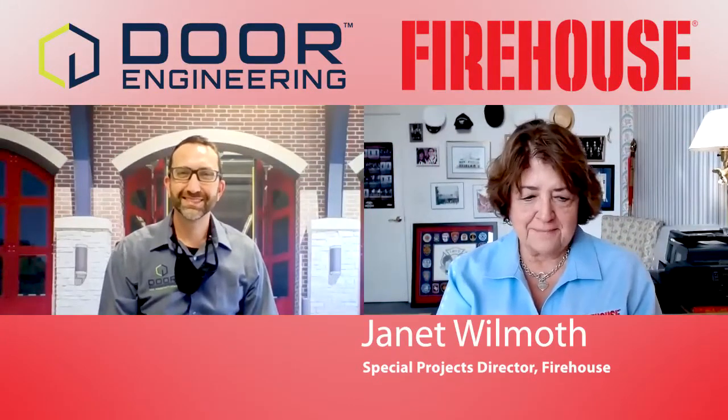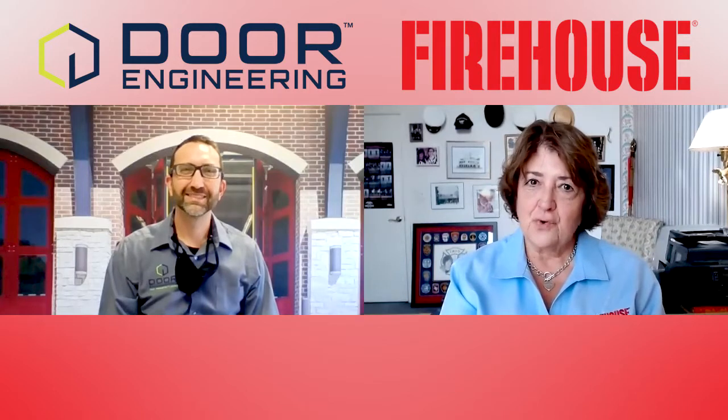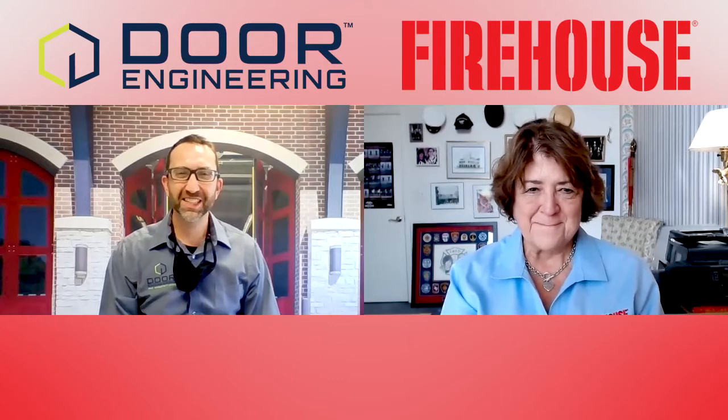Welcome to the Firehouse Quick Chat. Today we're going to talk to Kevin Landgraf, Director of Sales for Door Engineering. Hello, Kevin. How are you doing today? Very good. Thanks for having me.